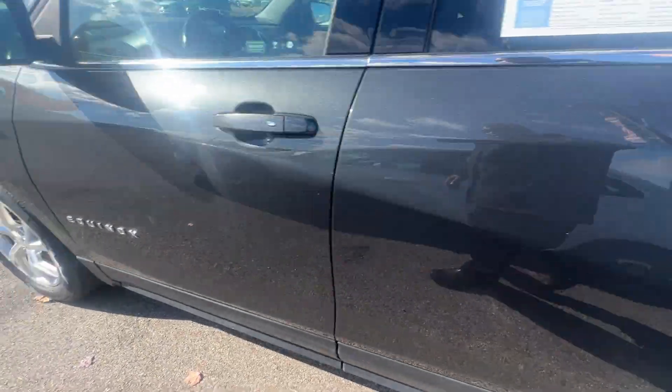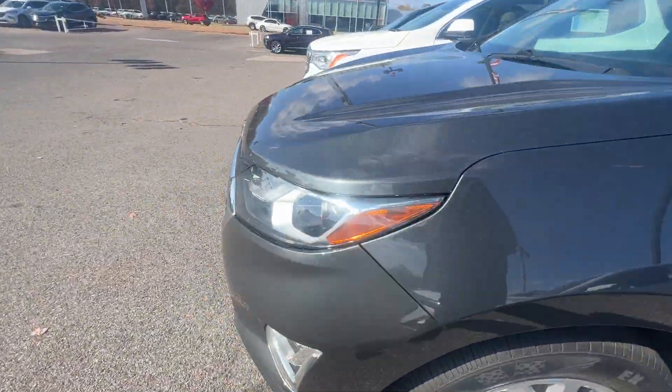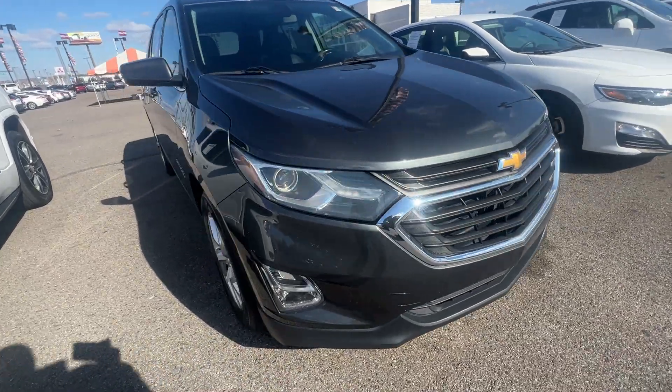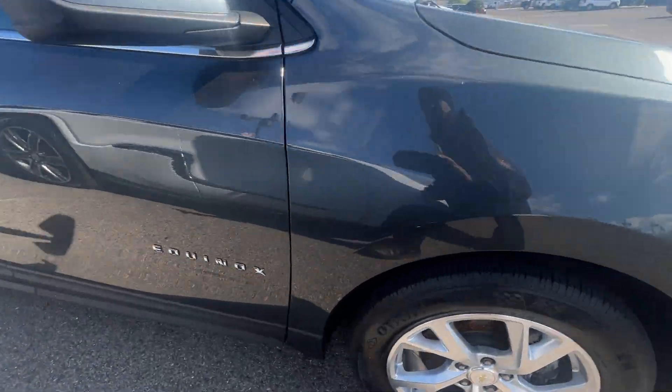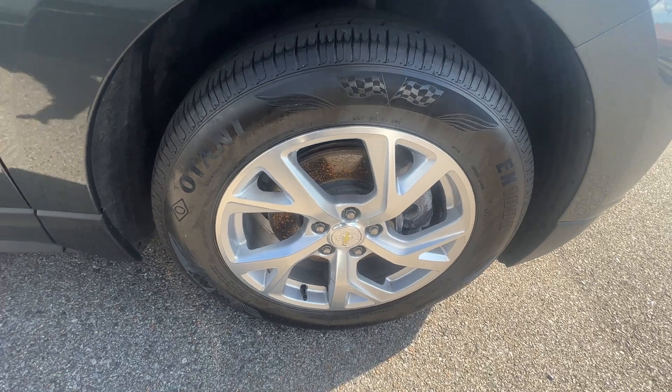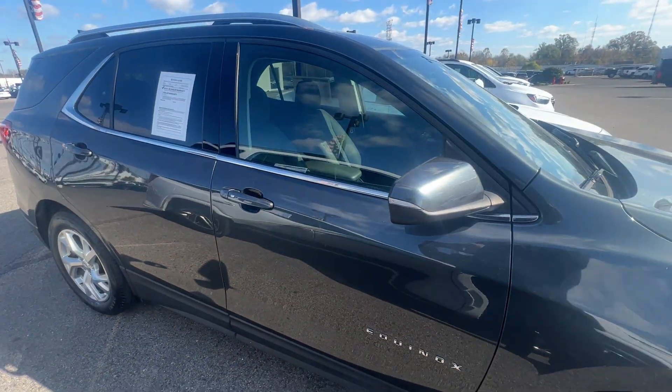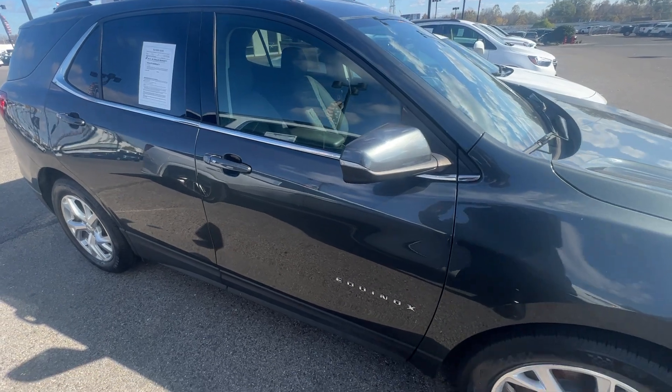Very nice one here guys. Good looking vehicle. Beautiful Chevy sign right there. Love the wheels on this — this is a good looking wheel right here guys. This one will not be here long. Our number here is 901-372-8000.